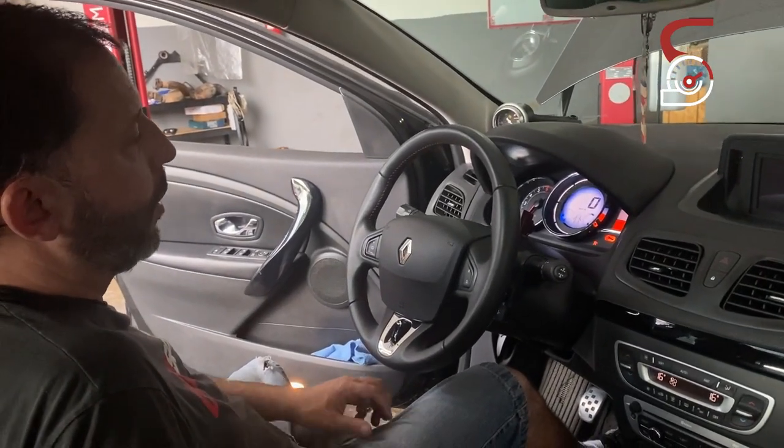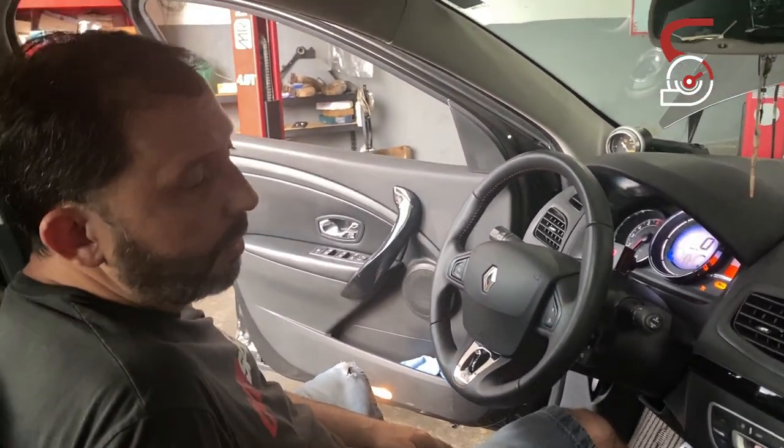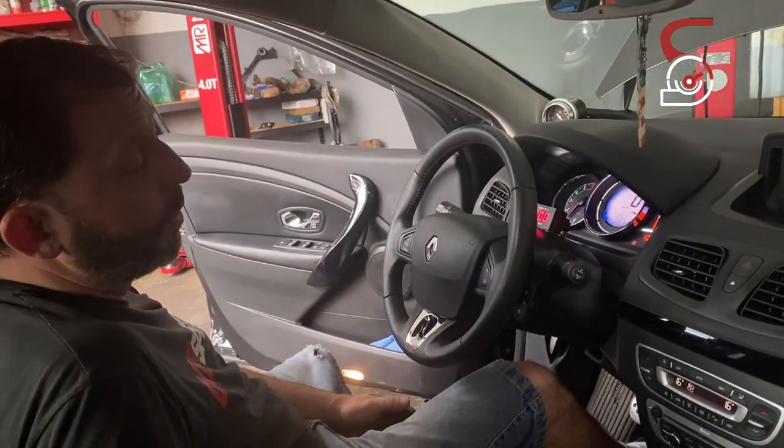O motor de tração foi desligado pelo Hildo através do aplicativo. Com o ar-condicionado ligado, funciona tudo perfeito, como se fosse o carro original de fábrica, com os seus 300 partida de roda.